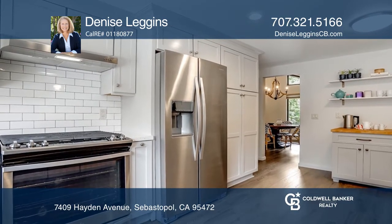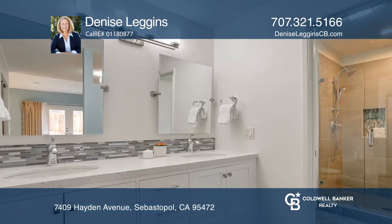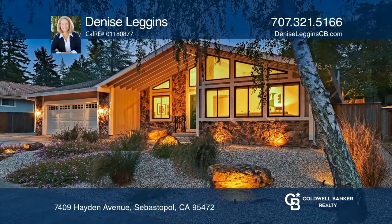The spacious master bedroom has mirror closet doors, French doors, and a master bathroom. Enjoy the beautifully landscaped backyard with a pond, raised garden beds, chicken coop, and storage shed. Make yourself at home by scheduling a tour with Denise Leggins.